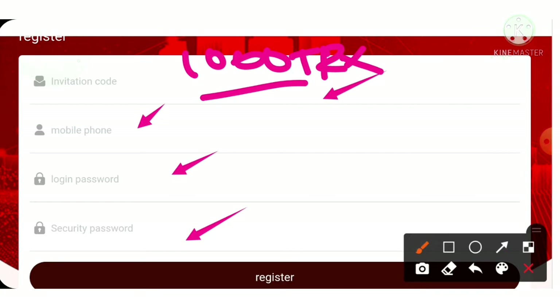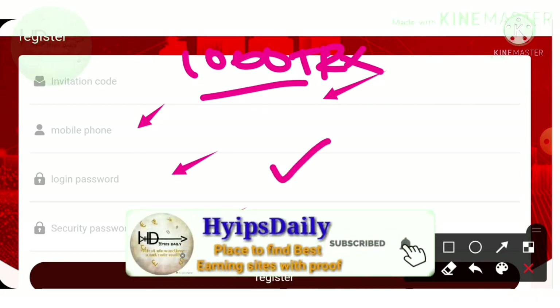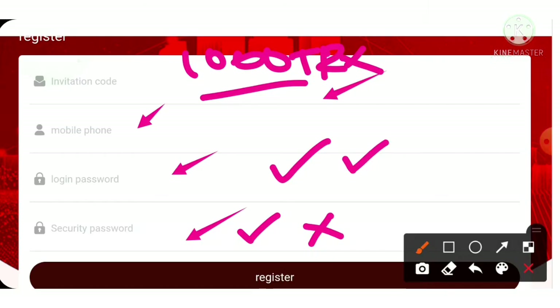After that, enter your mobile number, then enter your login password, then enter your security password. Remember, the login password is completely different from the security password. The login password is used to log in to your account, while the security password is used for authorizing account balance transactions. You have to enter them differently from one another.